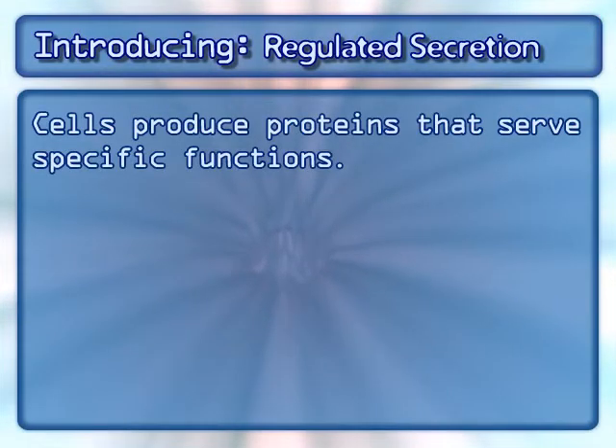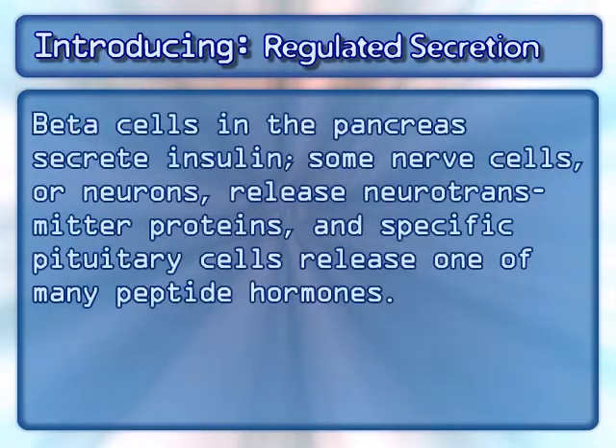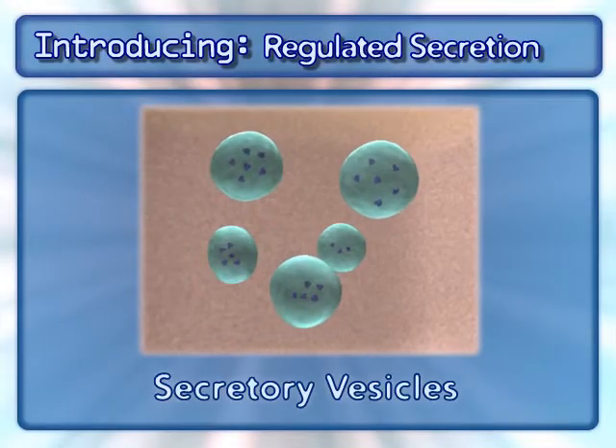Cells produce proteins that serve specific functions. Some cells have a specialized function to release specific proteins required under certain cellular conditions. Beta cells in the pancreas secrete insulin, some nerve cells or neurons release neurotransmitter proteins, and specific pituitary cells release one of many peptide hormones. All of these cells have one common feature: secretory vesicles.